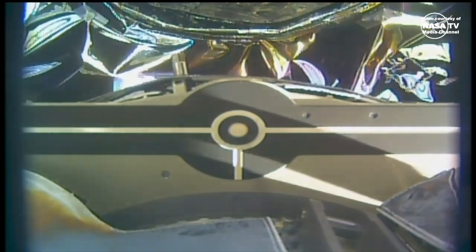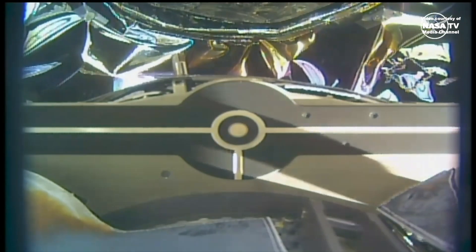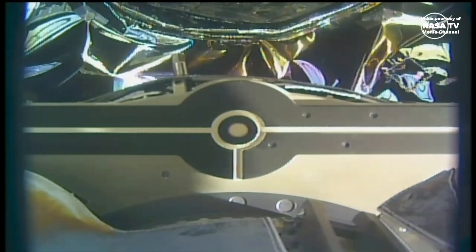Release commanded. You're looking at a live view now from the International Space Station's robotic arm, where they just sent the command to release the Cygnus cargo spacecraft. The robotic arm's hand is unfurling to let Cygnus go at the command of the robotics officers here in mission control, and will soon begin to see the spacecraft flying free away from the arm.